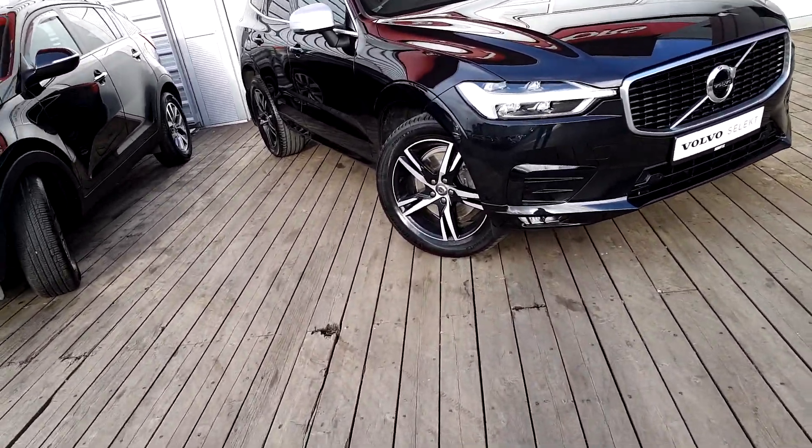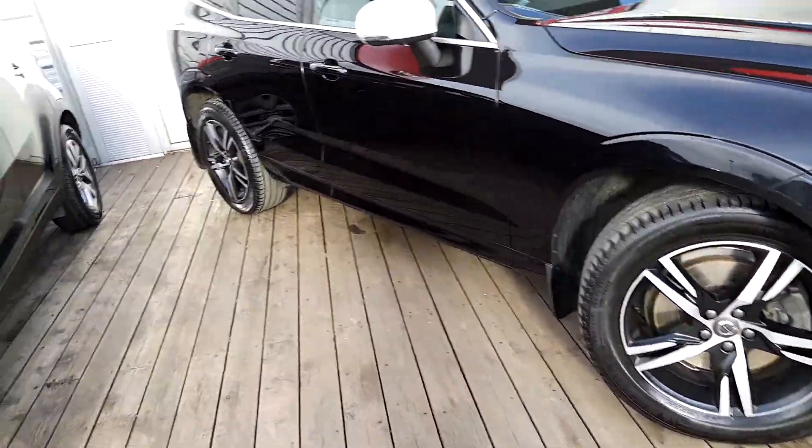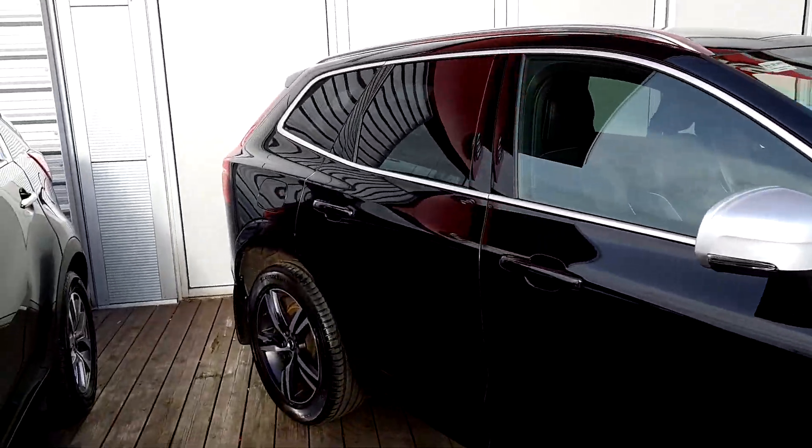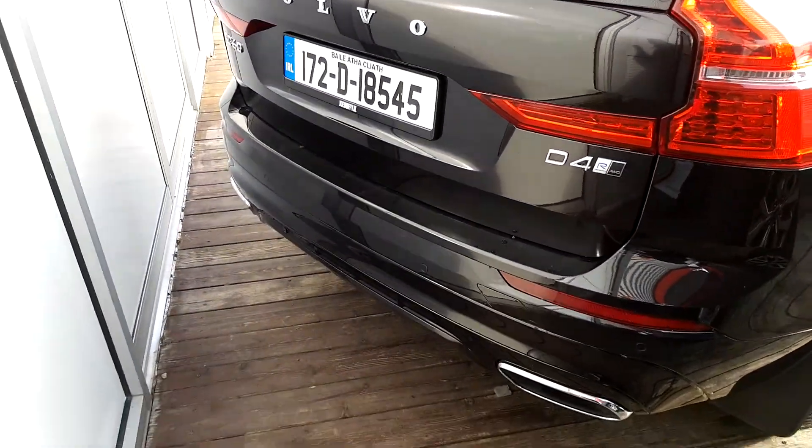It has front LED daytime running lights, auto headlights, 19 inch alloy diamond wheels, integrated roof rails, rear privacy glass, electric tailgate, and dual exhaust.